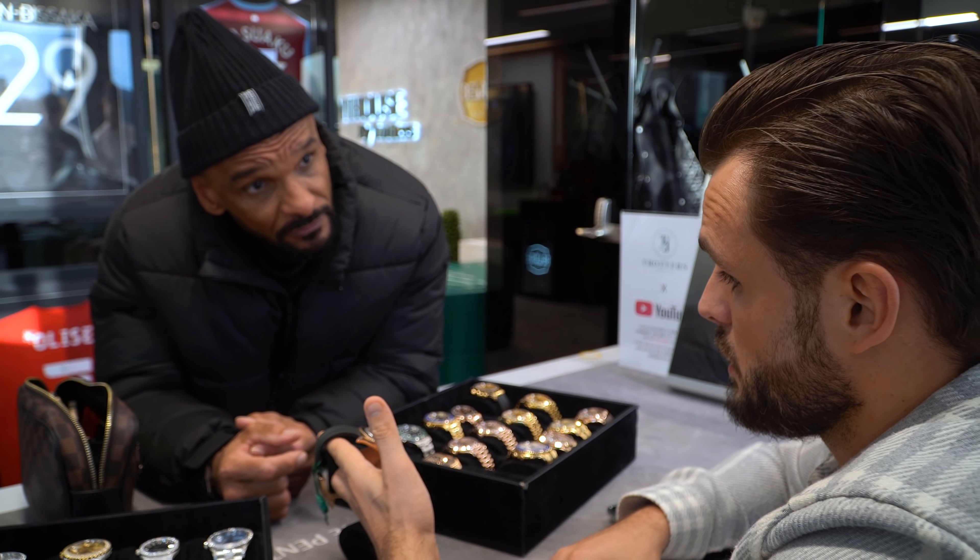The Rose Yachtmaster — what year is it? 2018. Is it the new buckle or the old buckle? New. You've got a scarlet as well, yeah? Nice watch — never wear it.